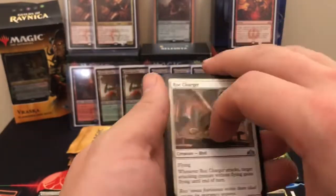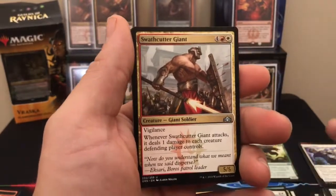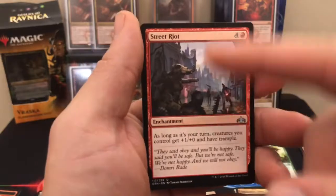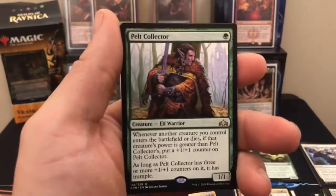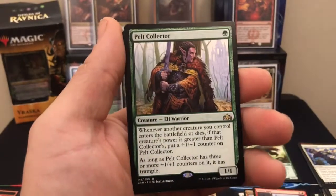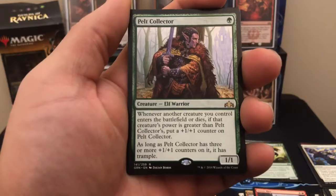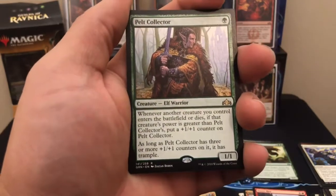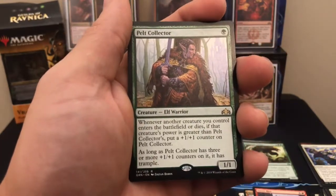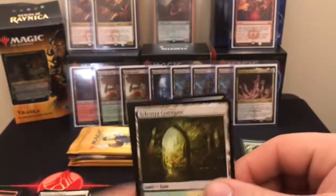We got a foil! A Rockcharger. Swathcutter Giant. A Street Riot — that was Black Friday, you know, started riots. And a Pelt Collector. Not too bad for one green. Whenever another creature you control enters the battlefield or dies, if that creature's power is greater than Pelt Collector's, put a plus one plus one counter on Pelt Collector. As long as Pelt Collector has three or more counters, it has Trample. Pretty decent rare.